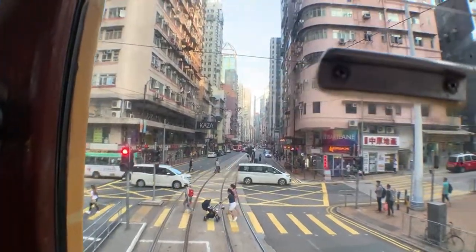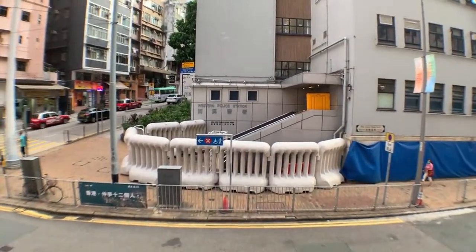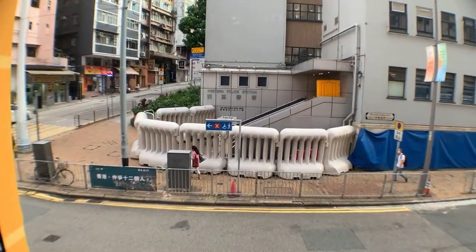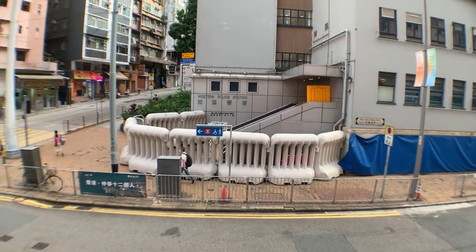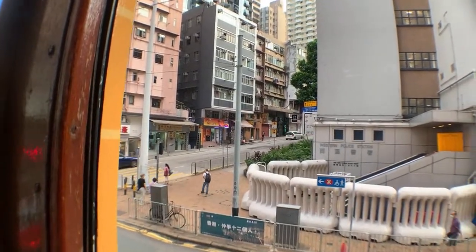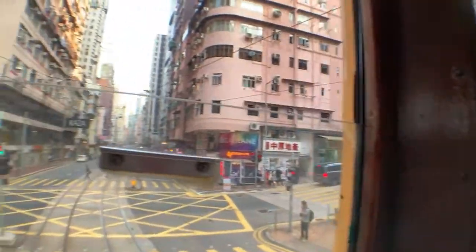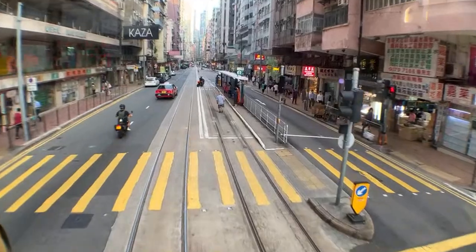Oh look — this is actually the Western Police Station. Since the protests, people have been putting barriers up in front of police stations because protesters would go and destroy them, so these barriers are up just for security reasons. On the Hong Kong side you'll see a lot of slopes, so walking home is sometimes a pain because everything is on a hill.